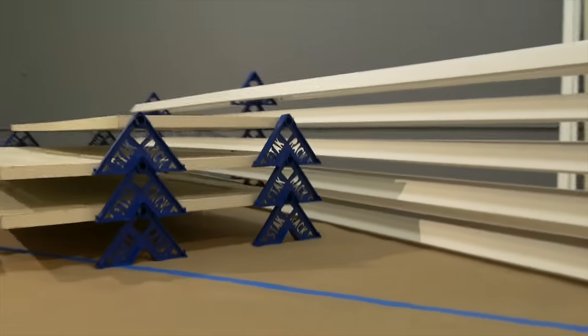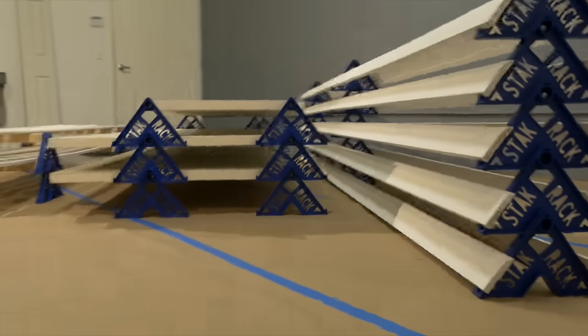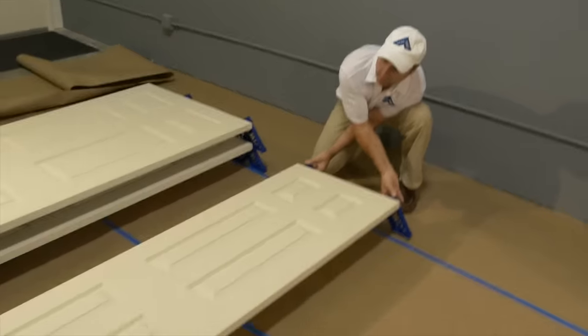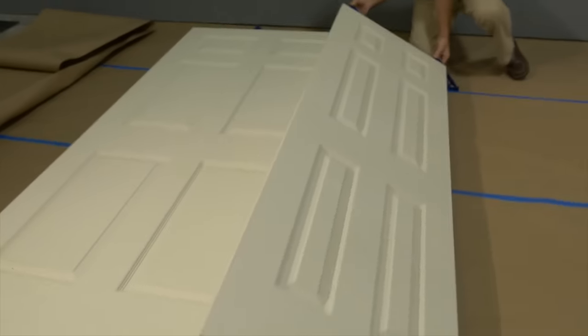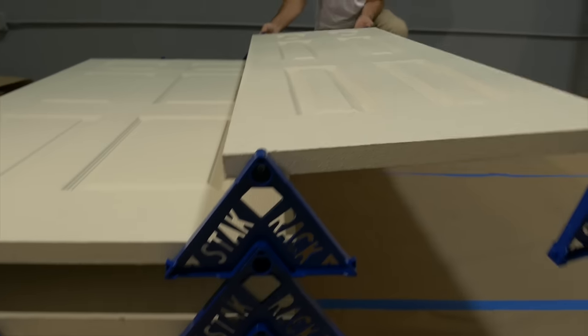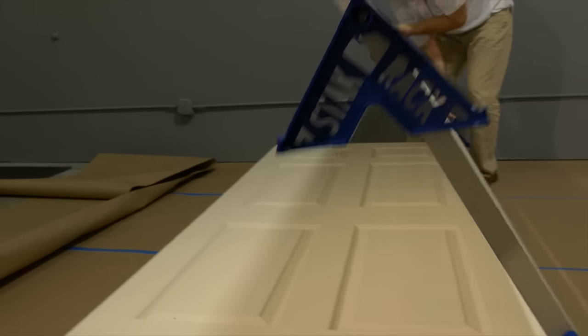Stack Rack addresses many of the issues in the painting industry. We wanted to be able to get more done in less time and in less space. That's why we made Stack Rack.